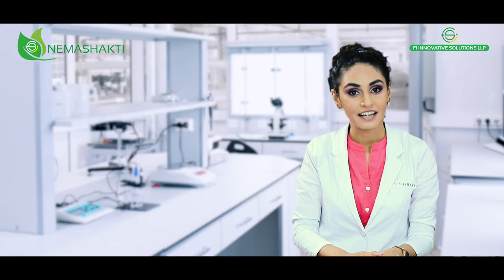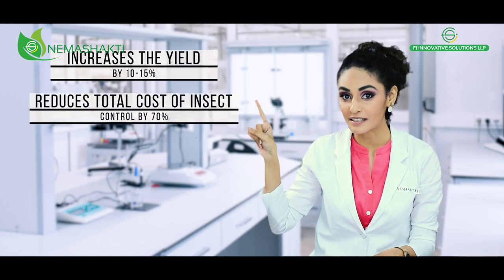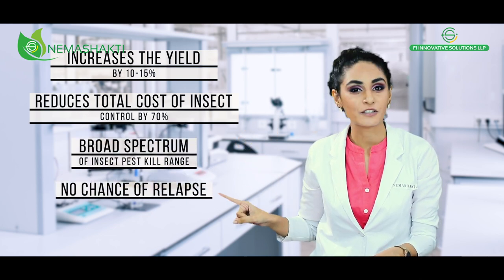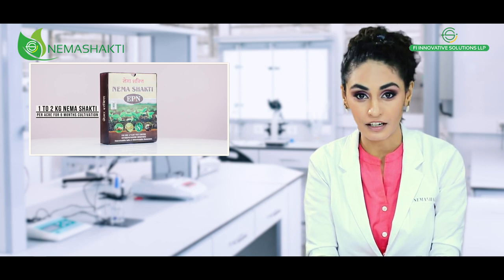Apart from this, Neema Shakti increases yield by 10 to 15%, reduces the total cost of insect control by 70%, provides a broader spectrum for insect pest killing, and assures no chance of relapse. A small dosage of 1 to 2 kg per acre is sufficient for 6 months of cultivation.